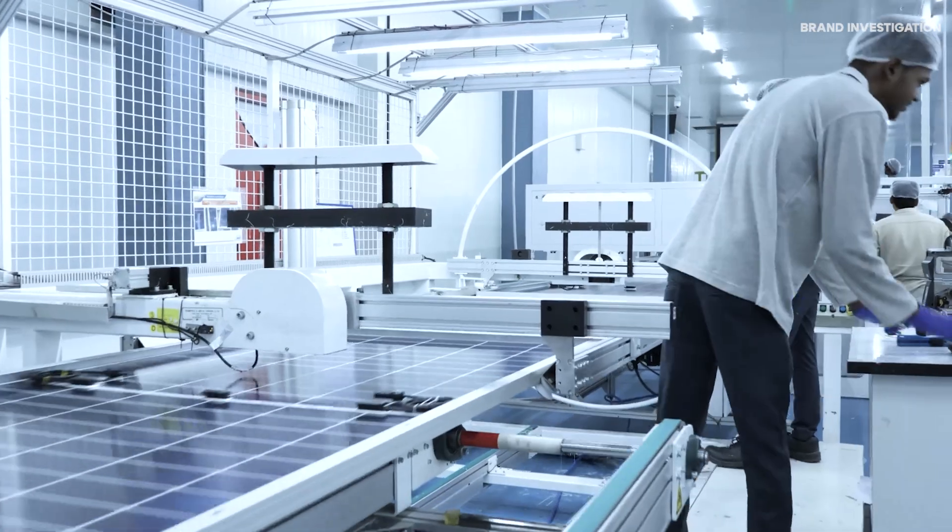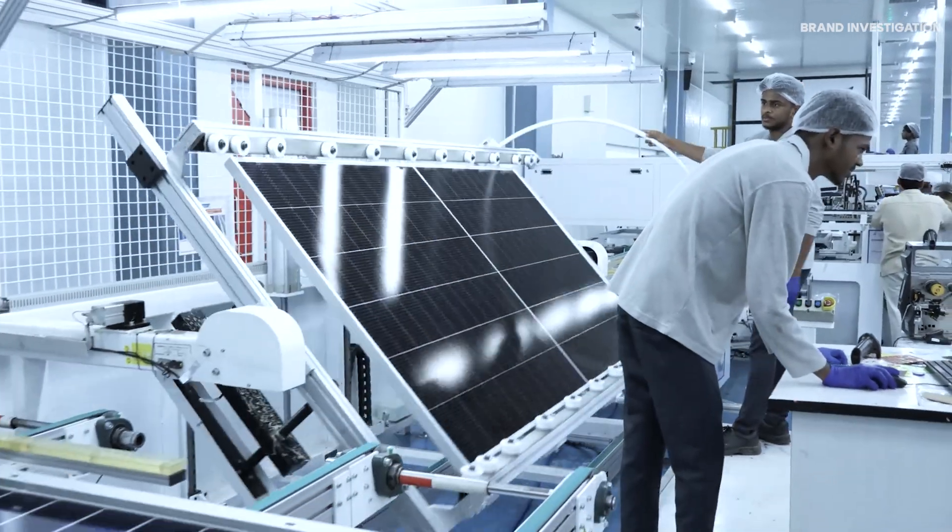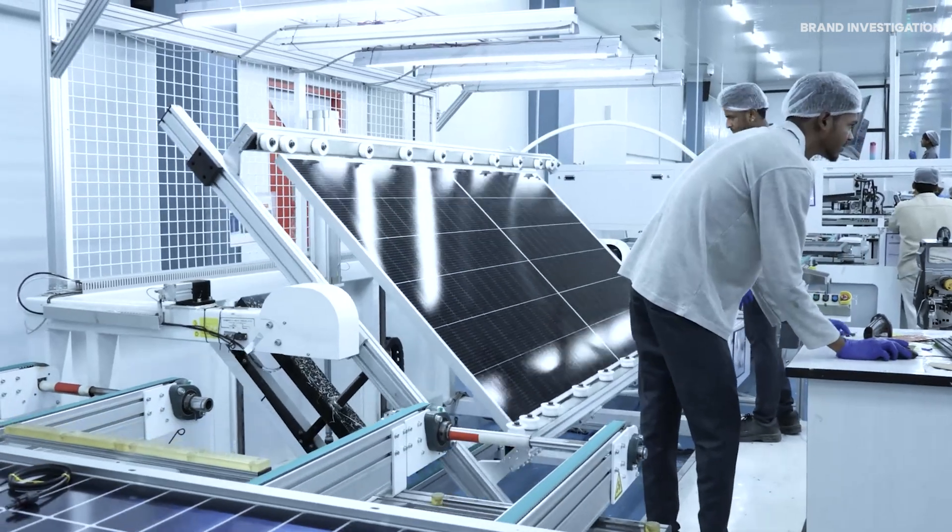Every single module is tested before it leaves the factory. A flash simulator mimics sunlight to ensure the panel performs at peak power.